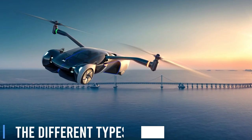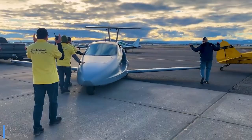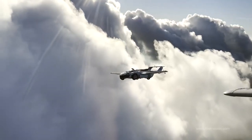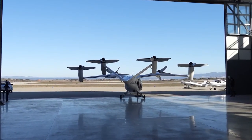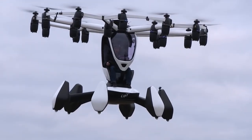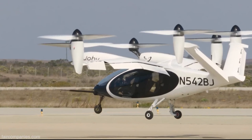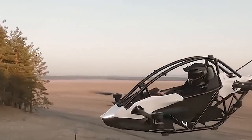As we delve into the world of flying cars, there are two primary categories under development: electric vertical takeoff and landing, or eVTOL vehicles, and conventional fuel-powered flying cars. eVTOL flying cars are powered by rechargeable batteries and electric motors, boasting eco-friendly features and quiet operation.